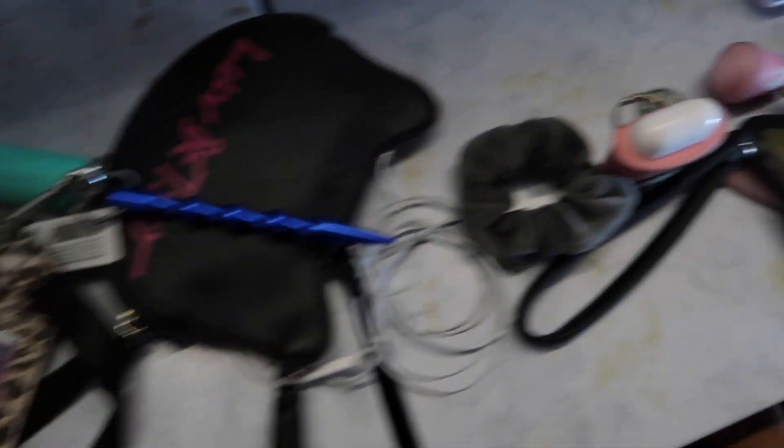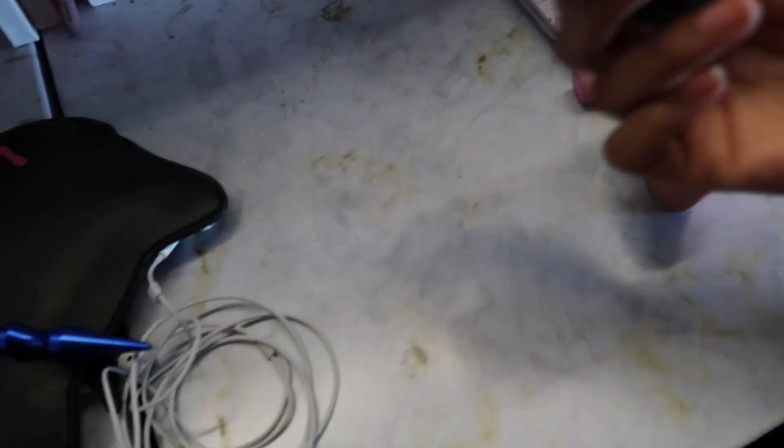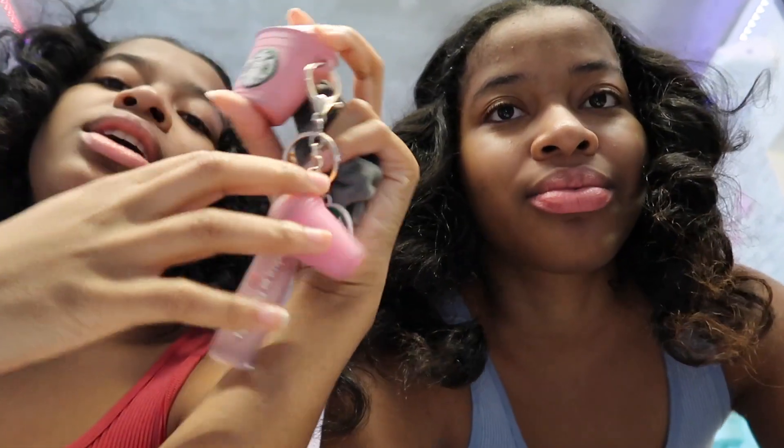This is what we usually bring to the gym — it looks a mess, but it's my wallet, my AirPods of course, and a scrunchie. I have a different set of headphones because mine get way louder — I like blasting music in my ears. I also have a Starbucks drink. Other than that, we just bring our keys and wallets because after we work out we like to get smoothies and stuff — we'll show you guys that later.